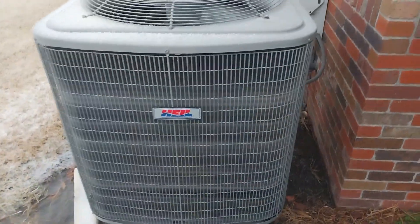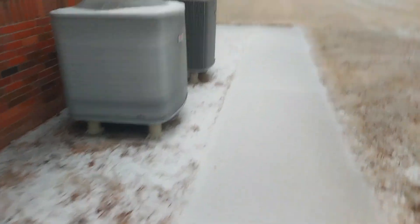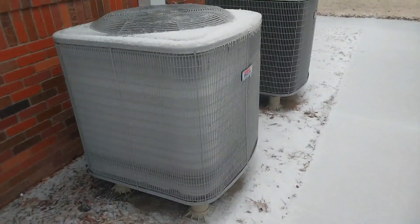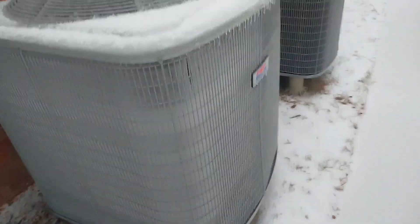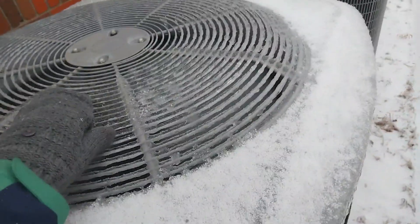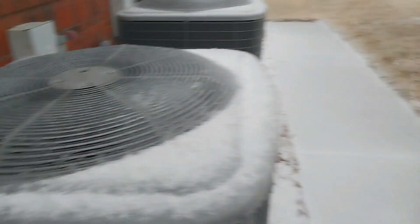So this one's decently frozen. I got this one defrosting not too long ago, so this one's running. Let's see how frozen everything is. Oh crap, look at this unit — oh my gosh. Now that is frozen. The whole coil has completely frosted over, and look at the fan. There's barely any openings in the grill. This is gonna defrost pretty soon.